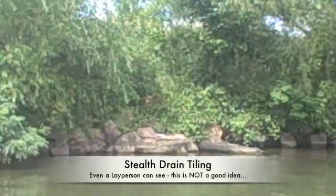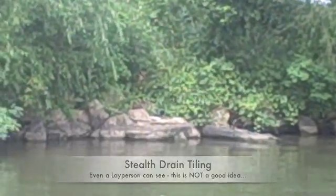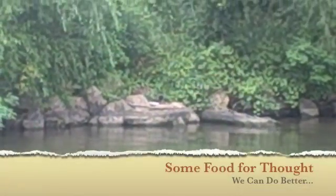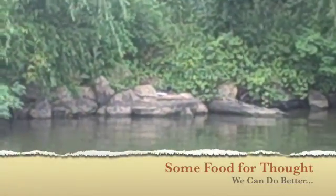Sneaky buggers — see the drain pipe right there, right on the rock? They snuck that in there and hid it so they can drain their field tile right there.